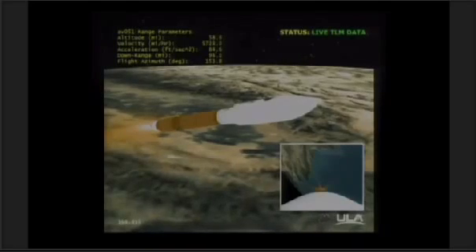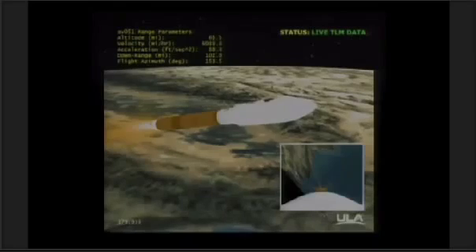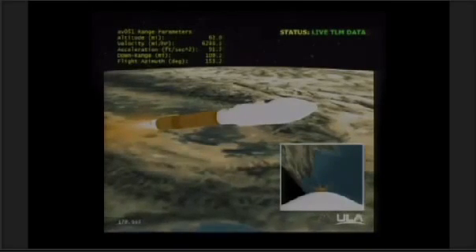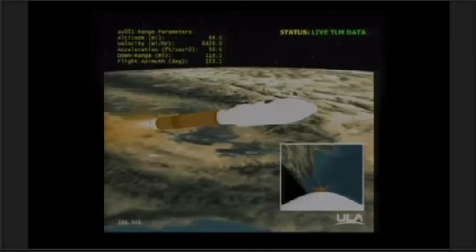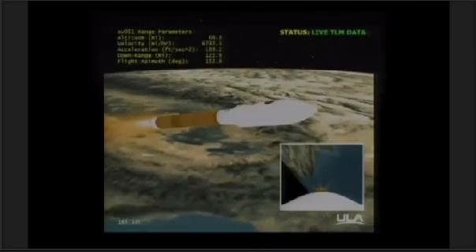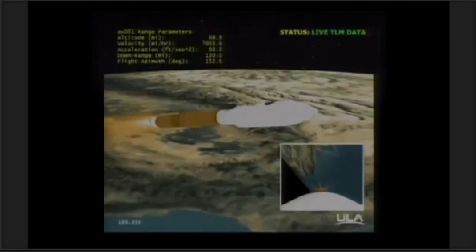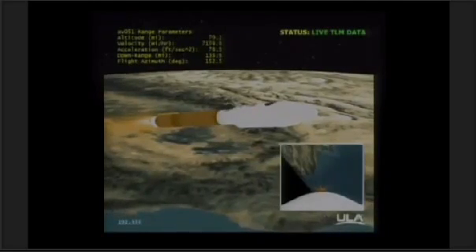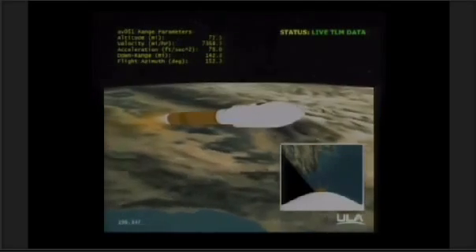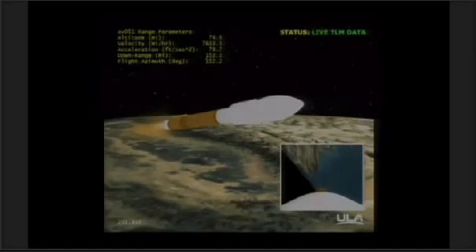RCS pyrovalve has been fired. The system is now pressurizing the flight levels. RD-180 continues to perform well, pump speeds within band. Body rates look good. We have fired the AIB ordinance. Coming up on payload fairing jettison. We have payload fairing jettison.